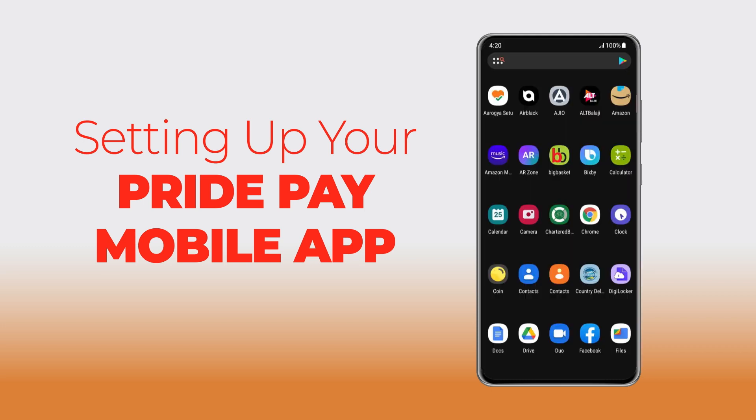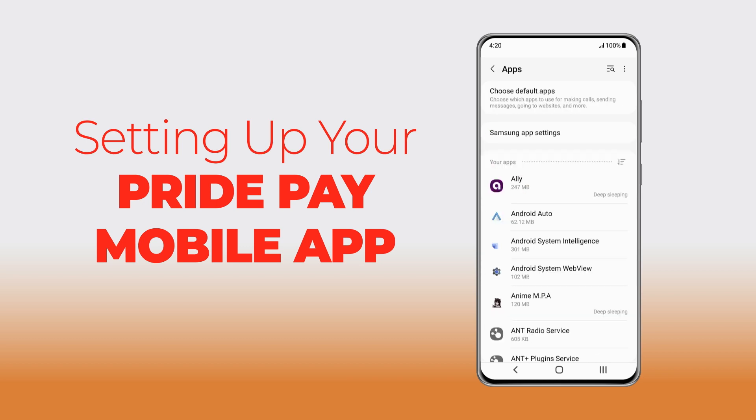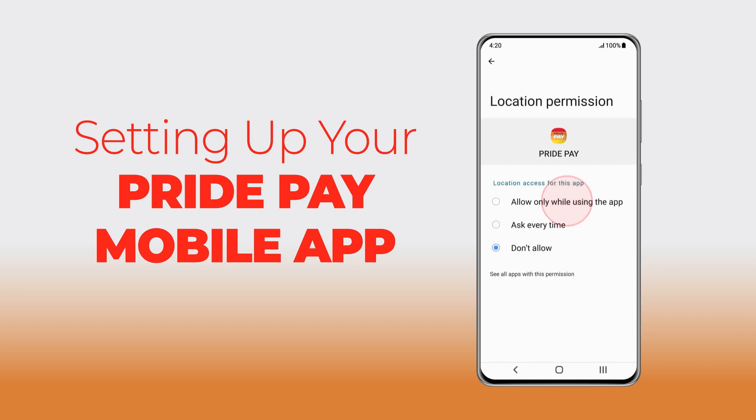Please note: the app will not function unless you have the location setting enabled. If you downloaded the app and did not enable the location settings, the app will not function. To enable location services, go to Settings, go to Apps, search for PridePay and select the app. Go to Permissions, click Location, and select While using the app.